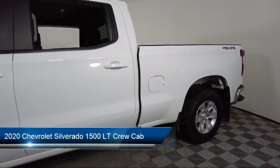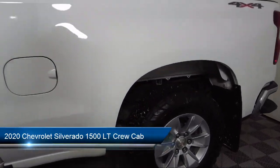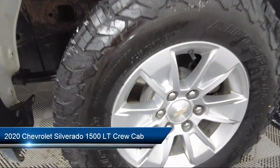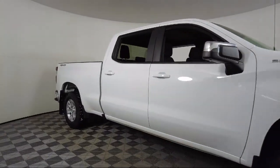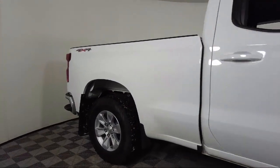It comes equipped with heated door mirrors, keyless entry, Bluetooth smartphone integration, outside temperature display, power front windows with passenger express down, and a lockable tailgate.